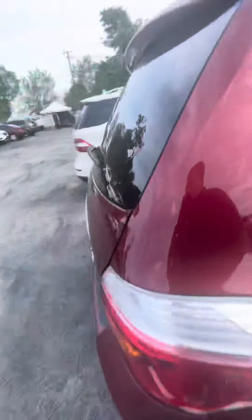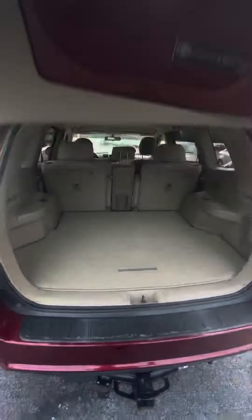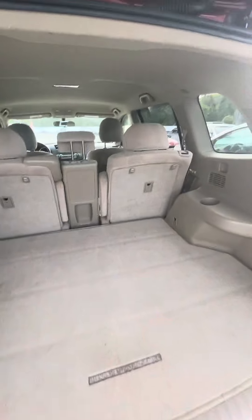In the back there's plenty of room for adults, and it's set up with a trailer hitch. It's got a V6 engine in it, with plenty of room in the very back.